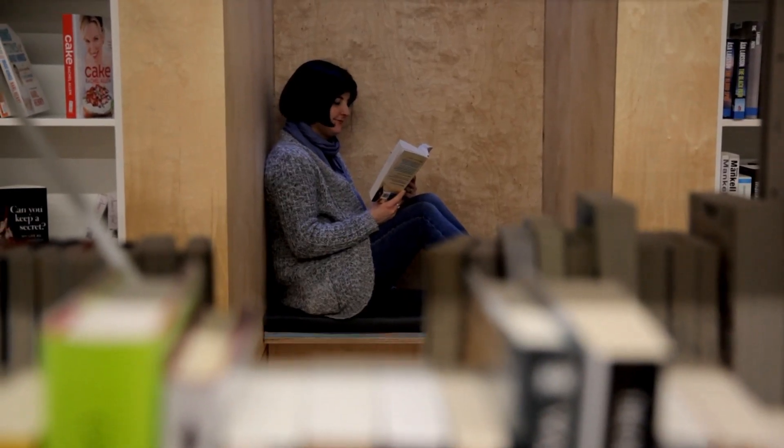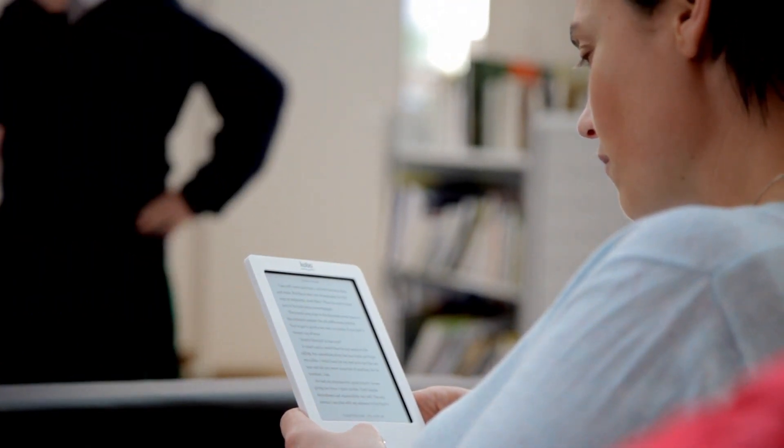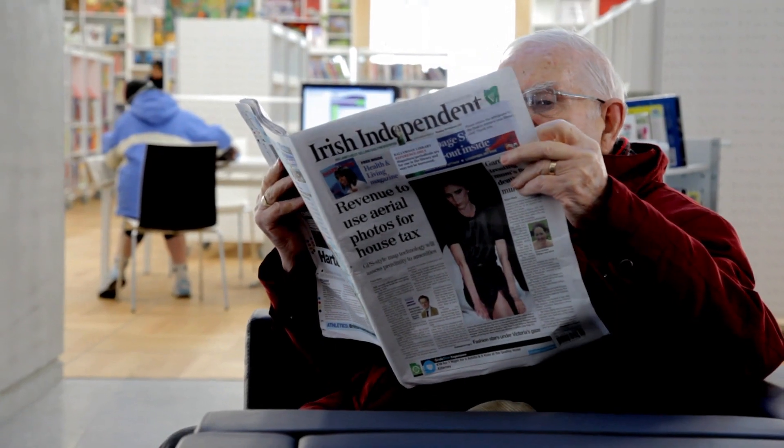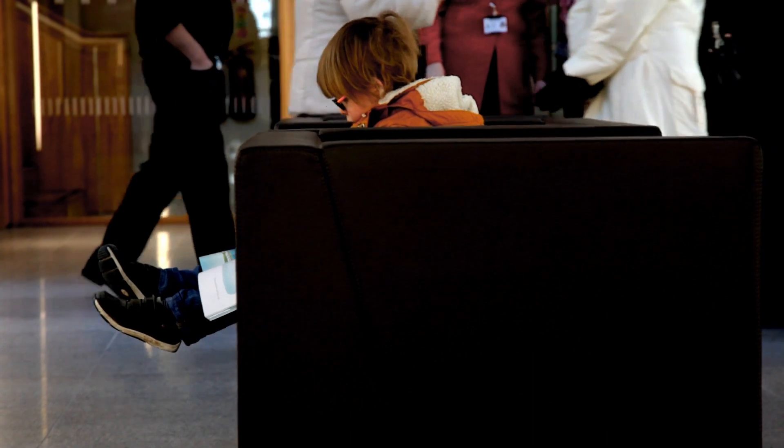Whether you like to curl up with a bestseller or a portable e-reader, want to surf the net or read today's paper, we're confident you'll fall in love with our space.